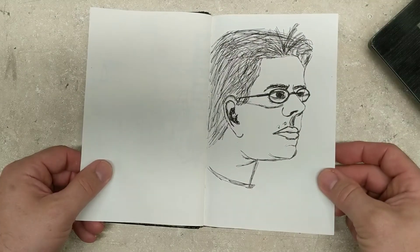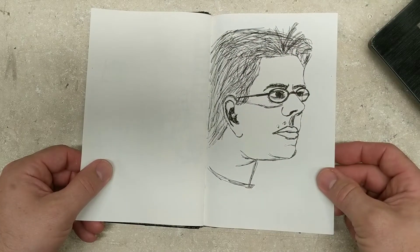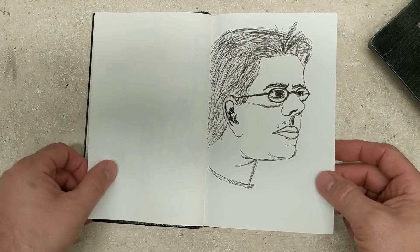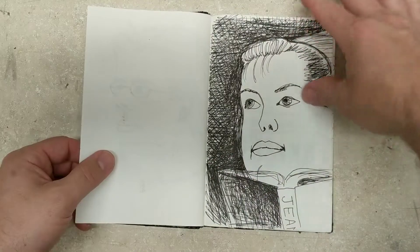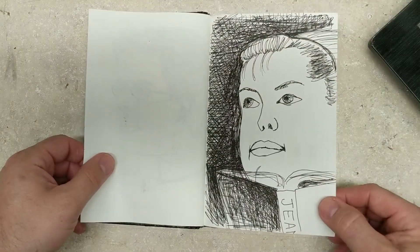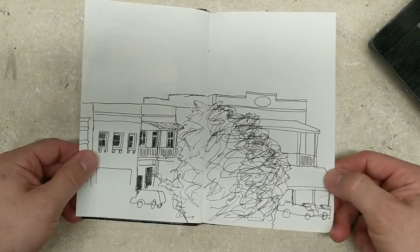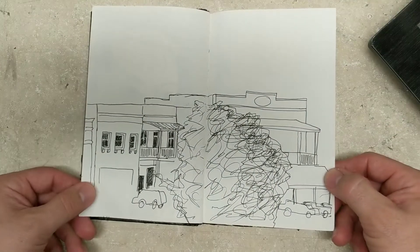I think that might be me — I think my wife Yvonne Brown drew that of me. And I drew that one of my wife Yvonne. Long time ago. Here's some more landscape.